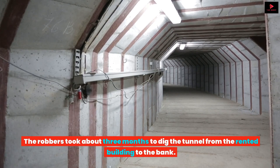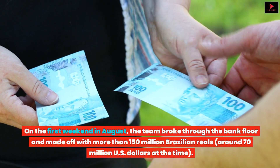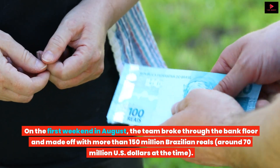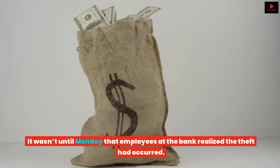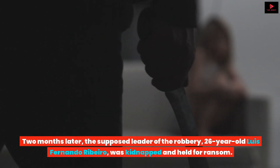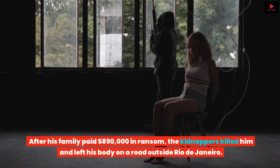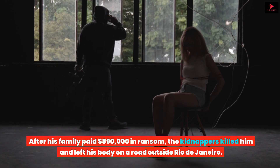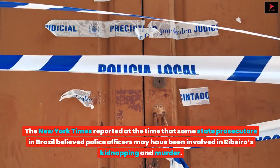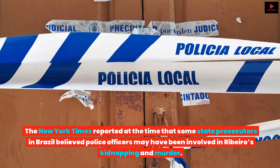The robbers took about three months to dig the tunnel from the rented building to the bank. On the first weekend in August, the team broke through the bank floor and made off with more than 150 million Brazilian reals, around US$70 million at the time. It wasn't until Monday that employees at the bank realized the theft had occurred. Two months later, the supposed leader of the robbery, 26-year-old Luis Fernando Ribeiro, was kidnapped and held for ransom. After his family paid $890,000 in ransom, the kidnappers killed him and left his body on a road outside Rio de Janeiro. The New York Times reported that some state prosecutors in Brazil believed police officers may have been involved in Ribeiro's kidnapping and murder.